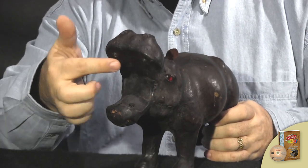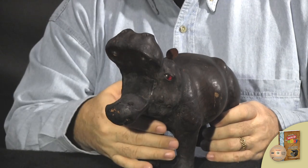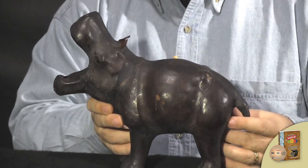Now it was missing all of his teeth, which is one of the reasons the price came down. If it had his teeth in there, it would probably have brought maybe $40 or $50. But that's all the more these bring.